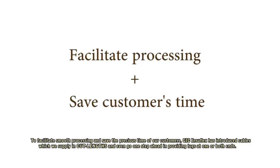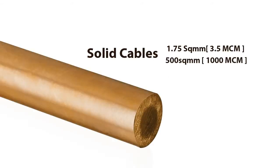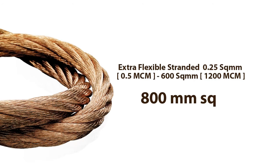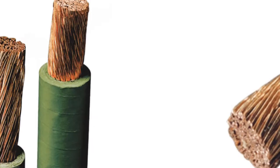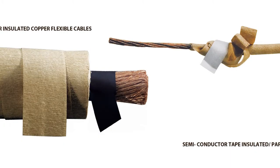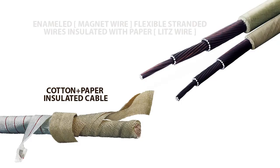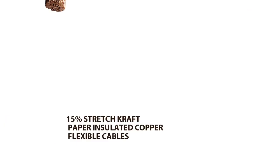To facilitate smooth processing and save the precious time of our customers, GIC Insuflex has introduced cables supplied in cut lengths, and even goes one step ahead in providing lugs at one or both ends. Our other cable products include solid conductor, stranded conductor, stranded flexible conductor, stranded extra-flexible conductor, plain craft paper insulated copper, natural crepe paper insulated, thermally upgraded craft and crepe paper insulated, two-way stretched thermally upgraded crepe paper insulated, semi-conductive tape insulated plus paper insulated copper flexible cable, Nomex tape insulated plus paper insulated copper flexible cables, and cotton plus paper insulated cable.